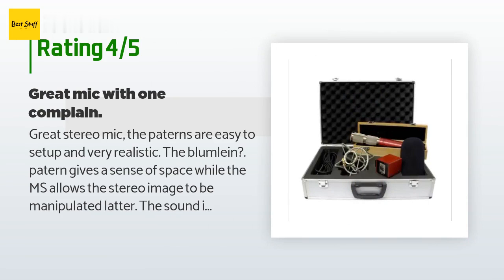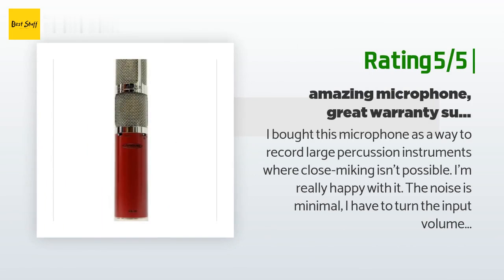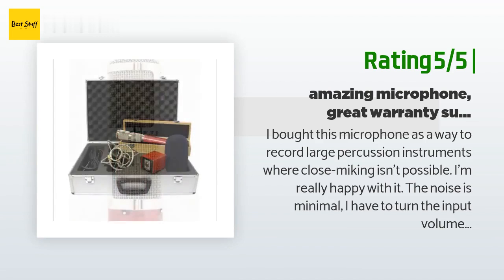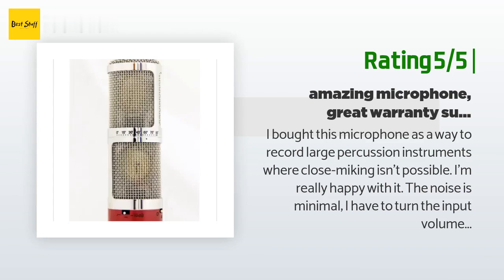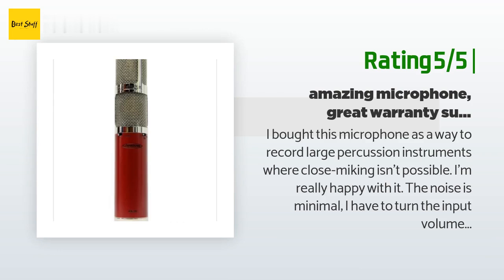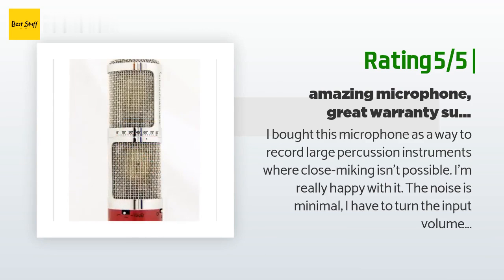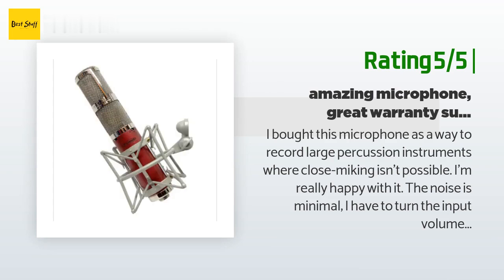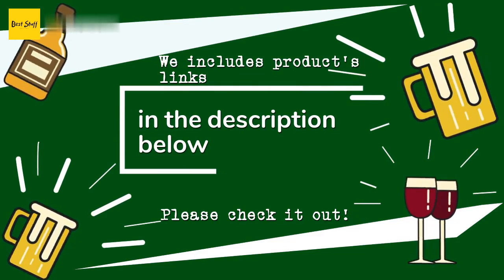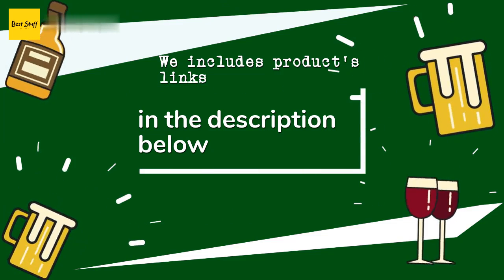Another happy customer said: I bought this microphone to record large percussion instruments where close micing isn't possible. I'm really happy with it — the noise is minimal; I have to turn the input volume and monitor nearly all the way up before hearing noise. Three years after purchase the upper cartridge developed some noise and the response suffered. I sent it back to Avantone for service and they repaired it for free with a very quick turnaround, even during the COVID shutdown. Thanks for watching — all the product links will be in the description below so you can find the best prices and more information.